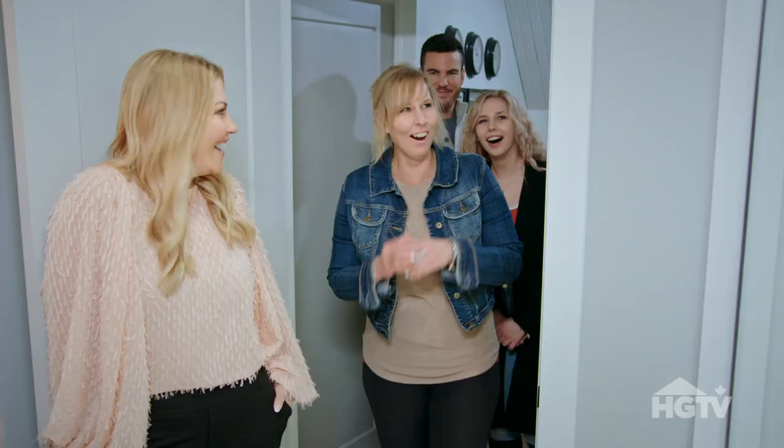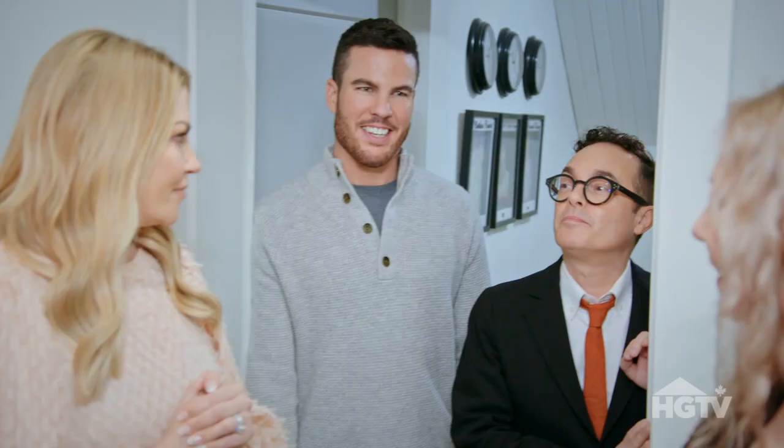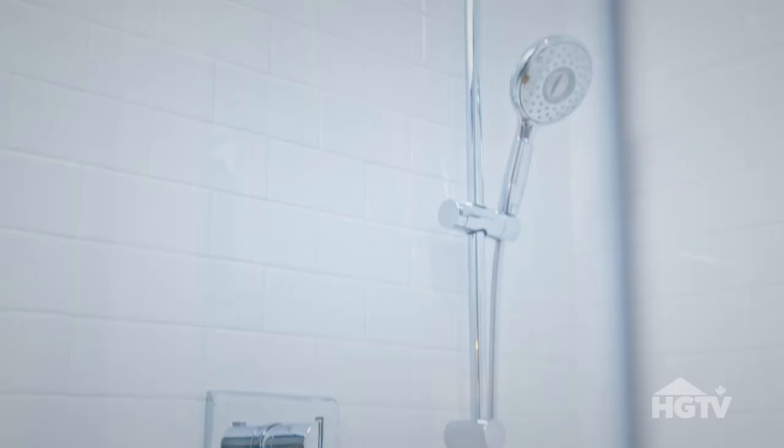The upstairs bathroom. We gave her a space that Jen can relax, recharge and keep doing all the wonderful things she does for her community. We did a lot — starting with Brian's genius idea to capture some of this hallway space so that you can have the bathroom you actually need, including this gigantic walk-in shower.